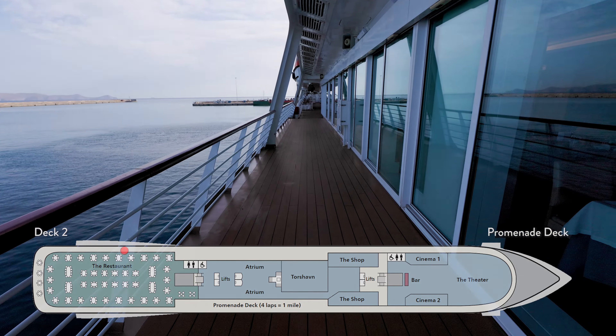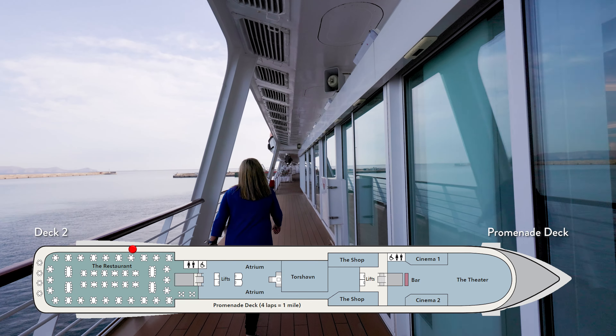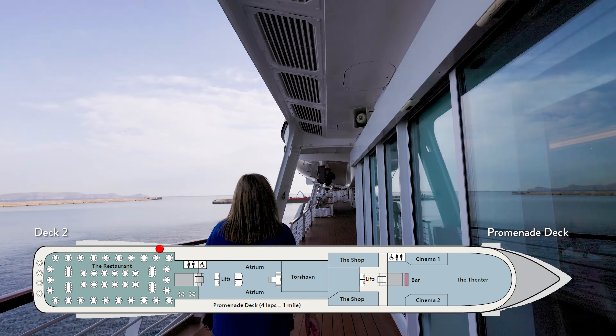Outside on the entire perimeter of deck two is the promenade — your walking and jogging track. It is four laps for a mile, and it's a great way to walk off a delicious dinner.